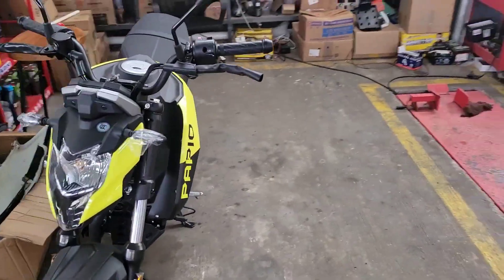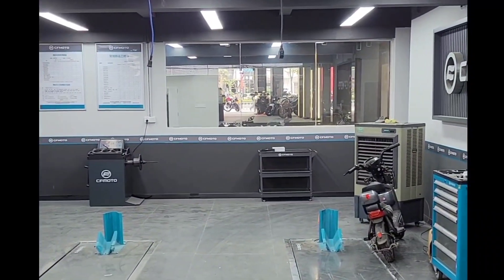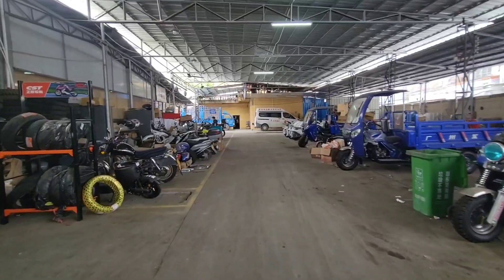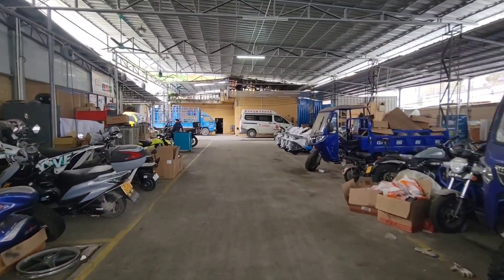This is their Honda Grom copy. I thought it was called Rapio — you know, fast — but apparently it's a Papio. I'm not sure what that's meant to mean. But looking at CFMoto's service area, it's pretty modern and clean. CFMoto coming on leaps and bounds.